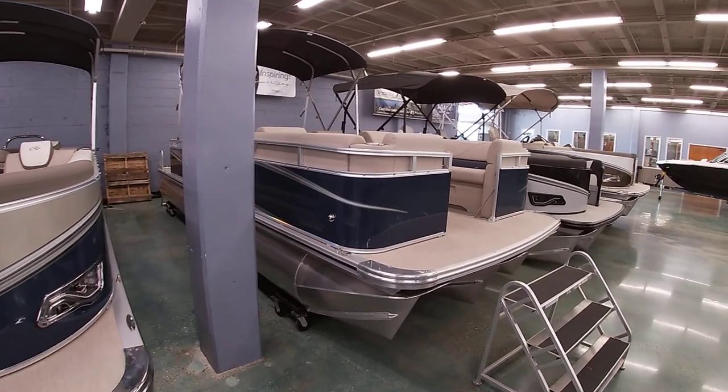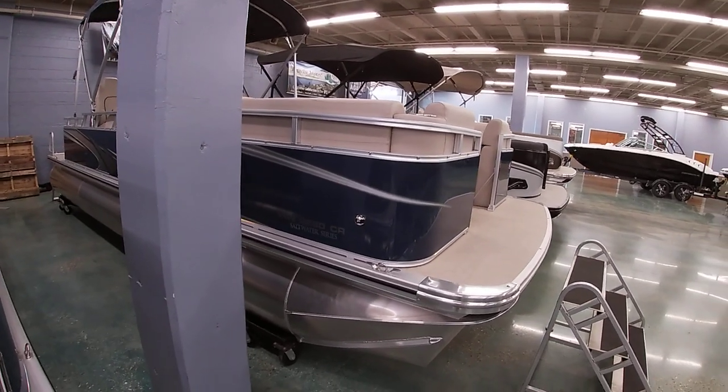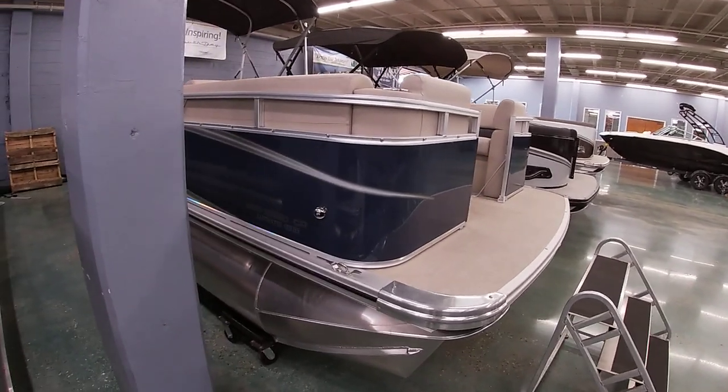Good afternoon everybody. This is Michael Pasco from Bent Marine. I want to show you another Avalon model we have here today. This is from our Venture line — this is the 22 footer.